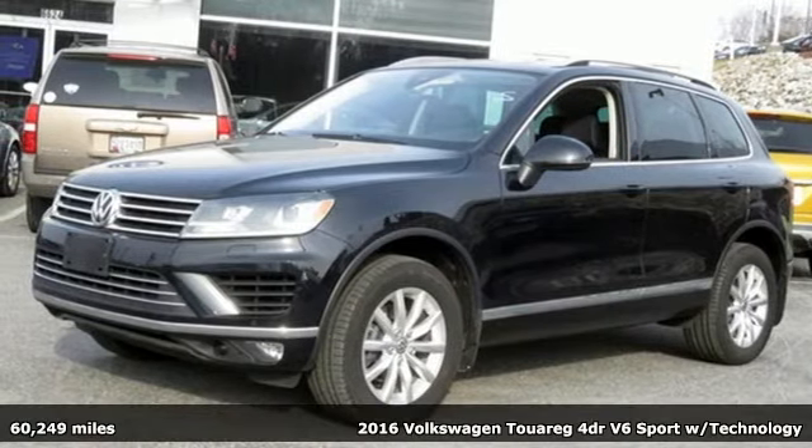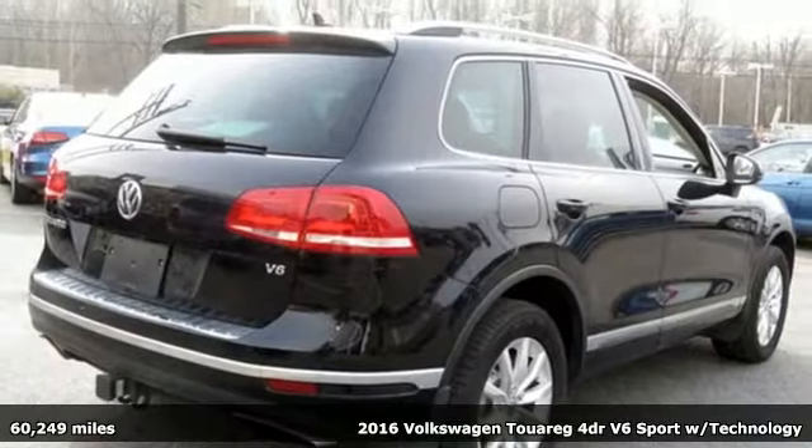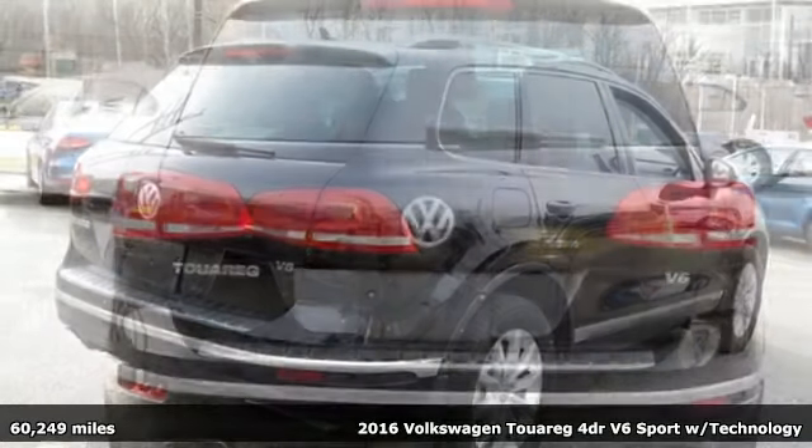It's a 2016 Volkswagen Touareg, taking elegance to new heights with strong, confident luxury and performance.